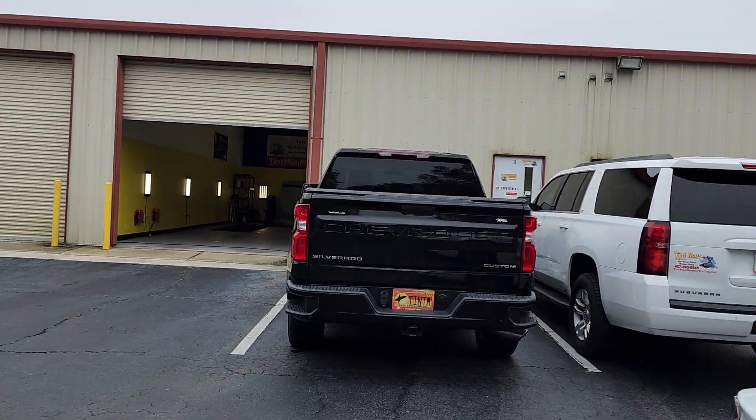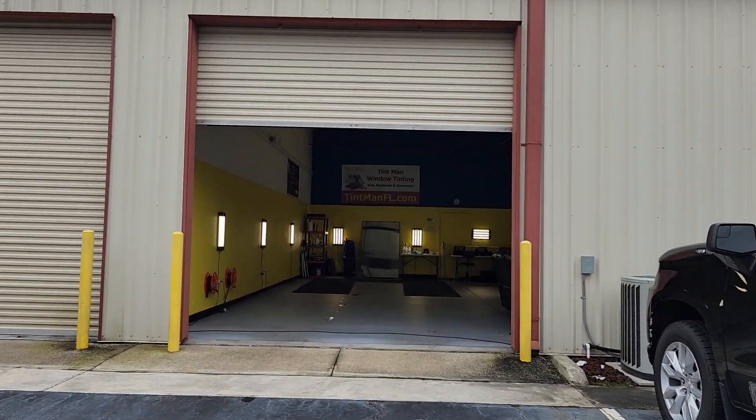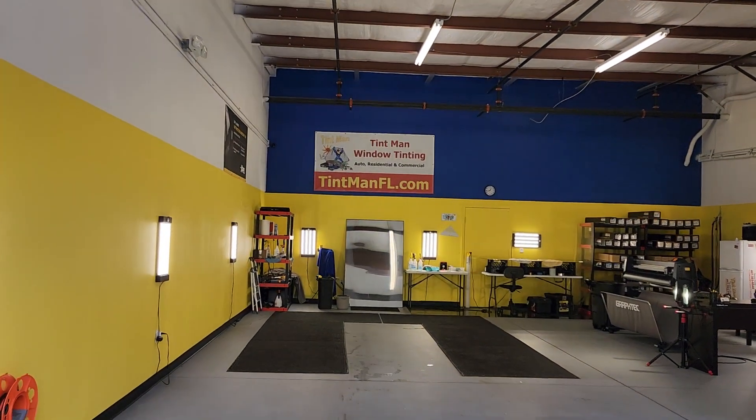This is our Winter Garden location. We're also located in the Villages, Longwood, and Winter Park. For more information about our window tinting services, go to tentmanfl.com.